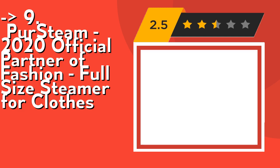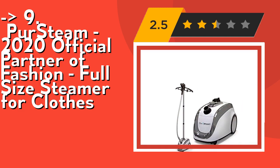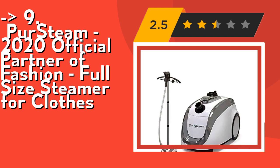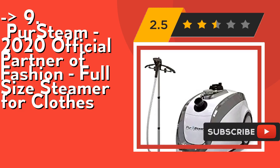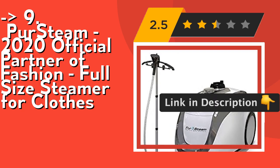Number 9 is the PurSteam 2020 Official Partner of Fashion Full-Size Steamer for clothes. It's user-friendly with four-level steam adjustment controls and high-pressured steam for an easy, effective, and efficient steaming experience. Along with its woven hose, deluxe clothes hanger, and fabric brush, steaming has never been simpler. It comes with a money-back guarantee and world-class customer service.